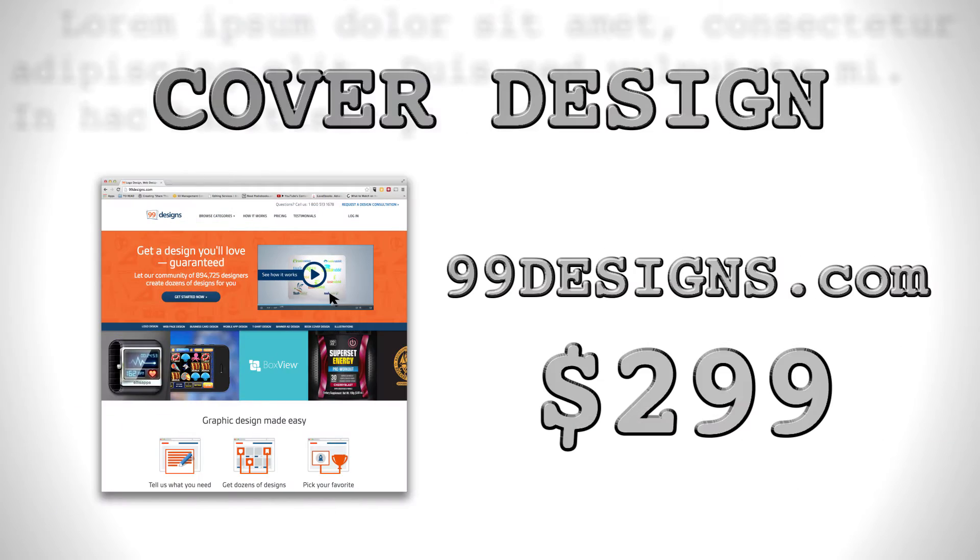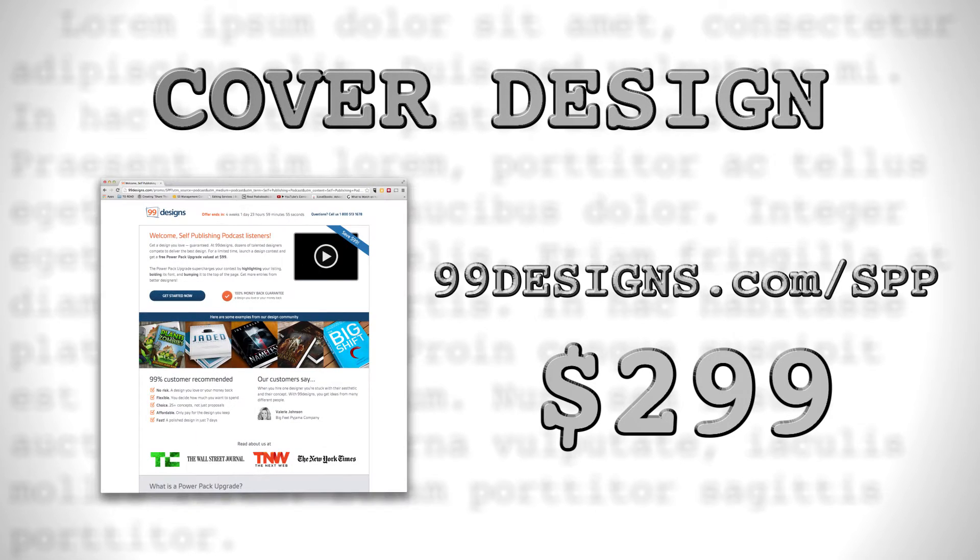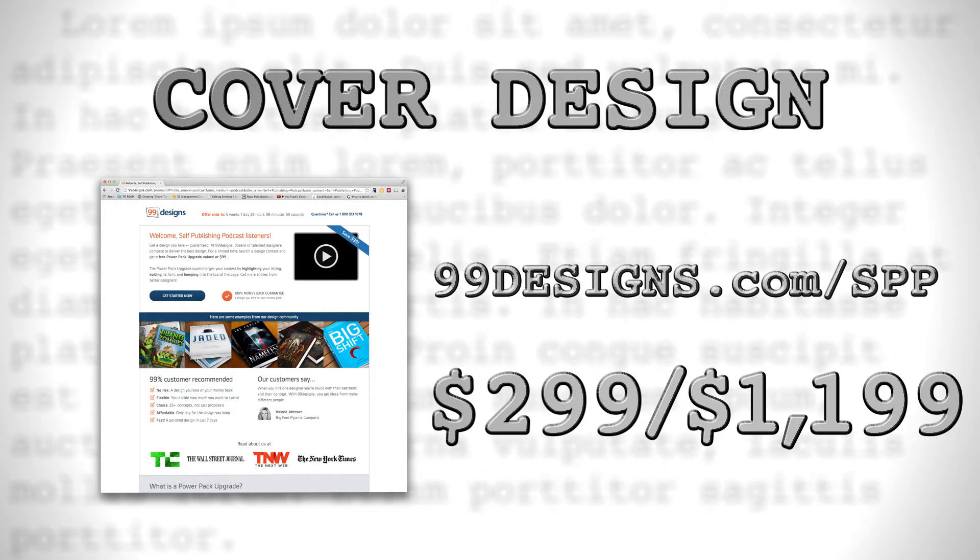Some people will work for $100. You can get very good professional cover design services at 99designs.com. If you visit their website at 99designs.com/SPP, you get a free services upgrade that will give you more time in development with designers. 99designs has a top of the line service that costs $1,199, so let's use that as our highest end price on cover design.